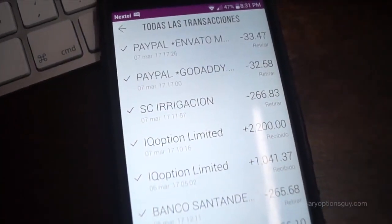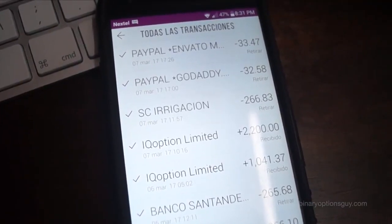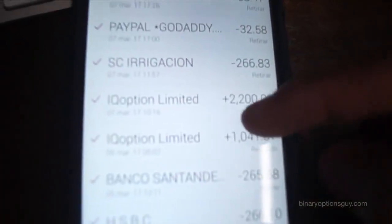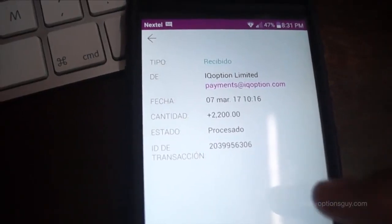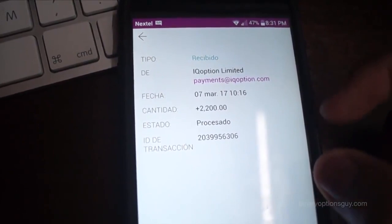We already received our money. And as you can see, it only took 4 days to send our $2200 from IQ Options. We made the application on March 3 and today we are on March 7. It took a little longer than usual as it went through on the weekend.